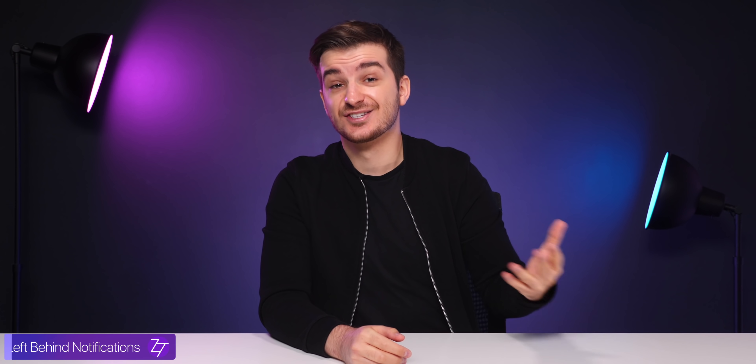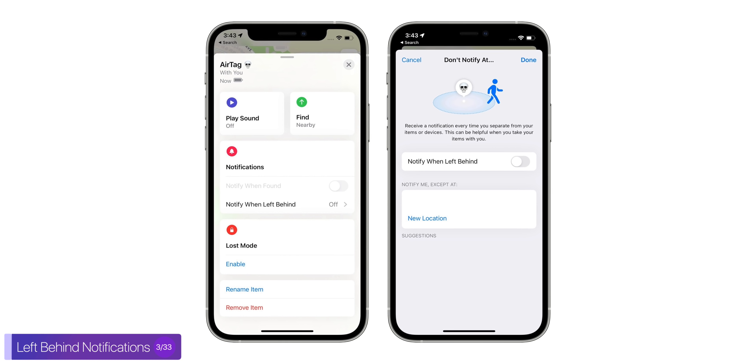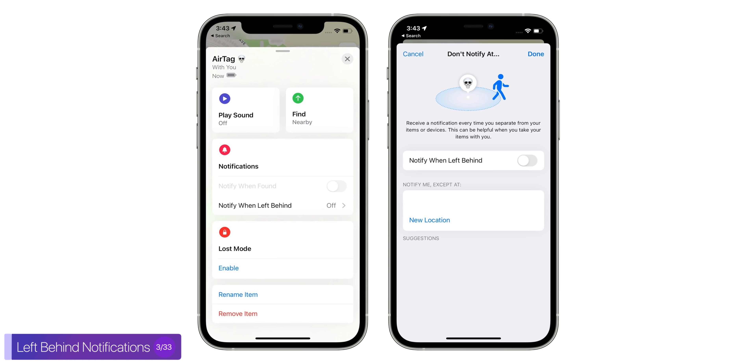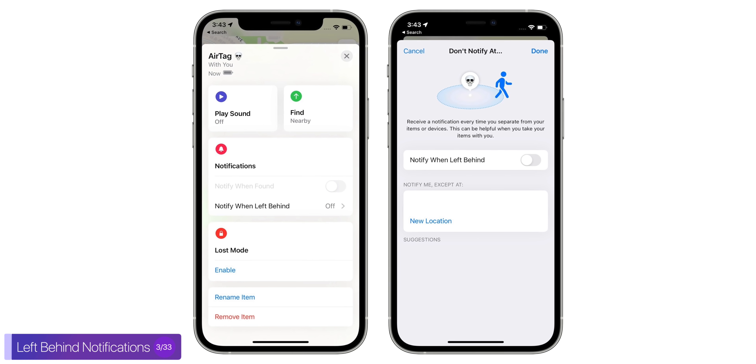As long as you have an eSIM, the thief would not be able to remove the SIM, and therefore you would always be able to locate your phone, as long as it has some battery left. And did you guys know that Apple now has separation alerts in the Find My app? You can actually select the device to show this on, and it can be an AirTag or even your MacBook, and this means that if you leave to work and you forget your MacBook, you will actually get an alert on your iPhone that you've left your MacBook behind. Pretty cool.